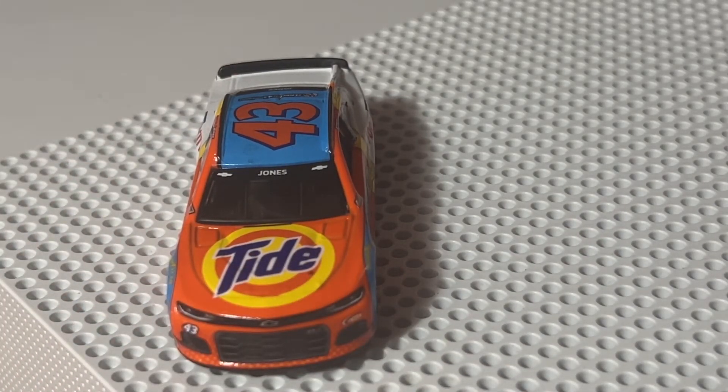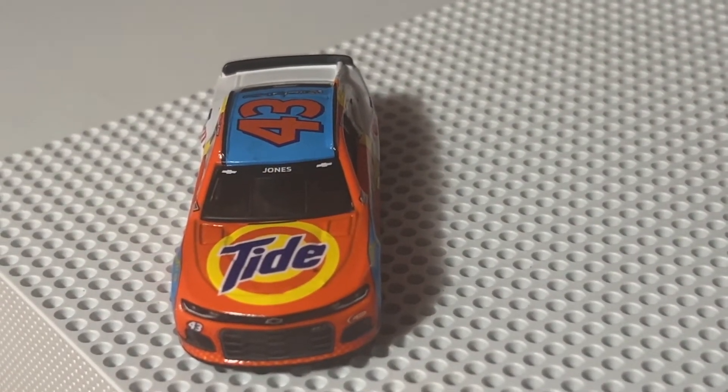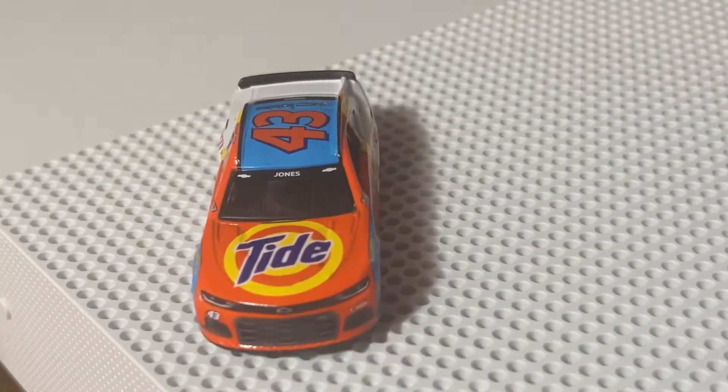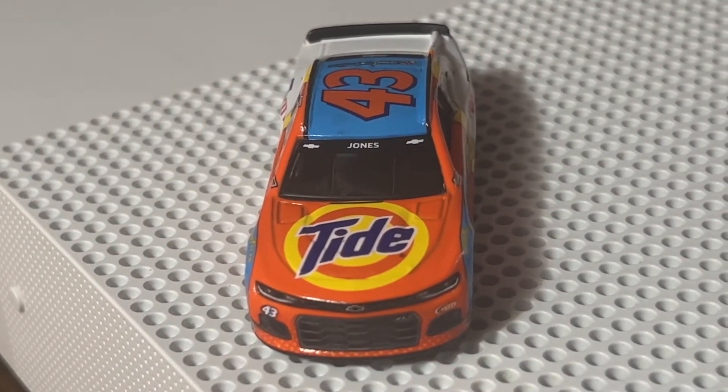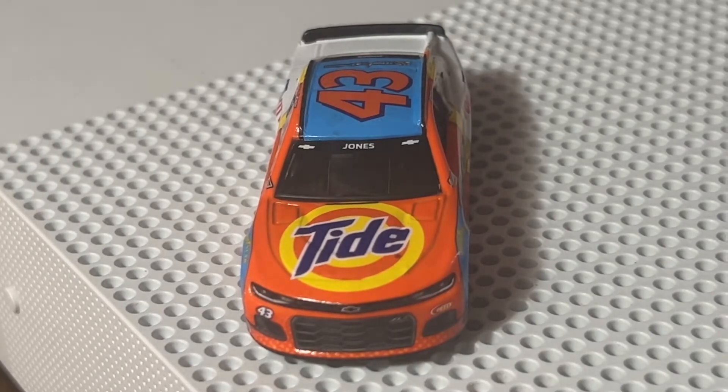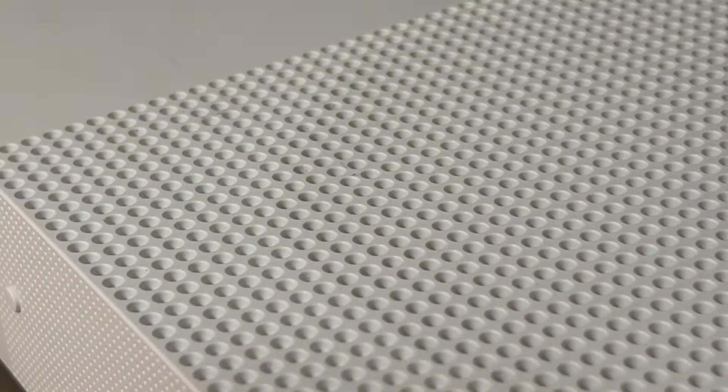I like this paint scheme so much that my current Eric Jones t-shirt is this car. On the front here we have Tide — it's all orange — the car, the hood at least. 43, Petty Motorsports — it just says Petty, so I would say Petty Motorsports.